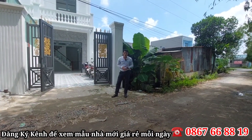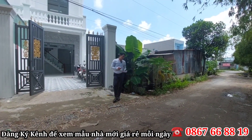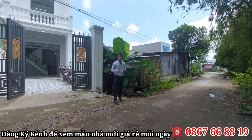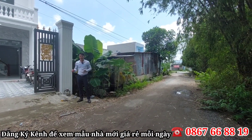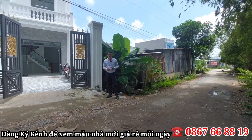Ngôi nhà này rất thích hợp cho cô chú anh chị mua đầu tư hoặc mua ở, khá là hợp lý. Do đường này chưa có trải nhựa nên ngôi nhà có mức giá vừa phải. Một hai tháng nữa mà nhà nước trải nhựa cái đường này thì ngôi nhà sẽ lên giá nha cô chú anh chị.